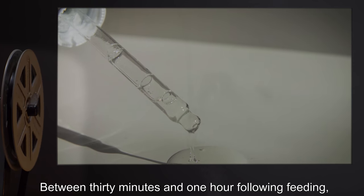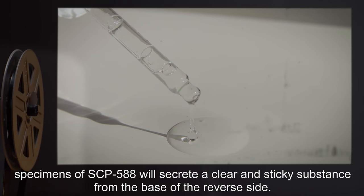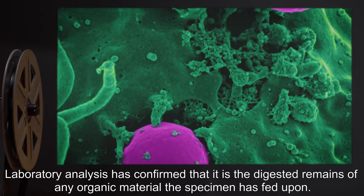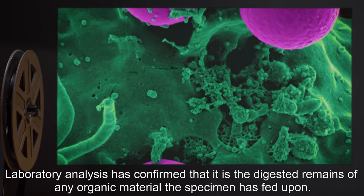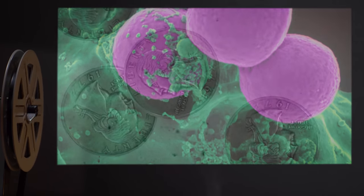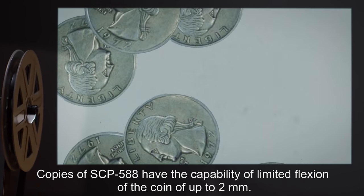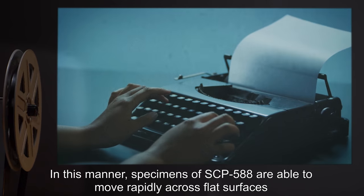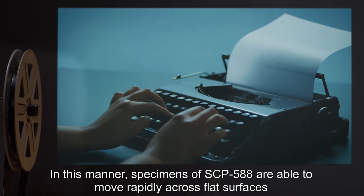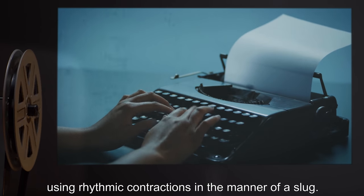Between 30 minutes and 1 hour following feeding, specimens of SCP-588 will secrete a clear and sticky substance from the base of the reverse side. Laboratory analysis has confirmed that it is the digested remains of any organic material the specimen has fed upon. Copies of SCP-588 have the capability of limited flexion of the coin of up to 2 millimeters. In this manner, specimens of SCP-588 are able to move rapidly across flat surfaces, using rhythmic contractions in the manner of a slug.